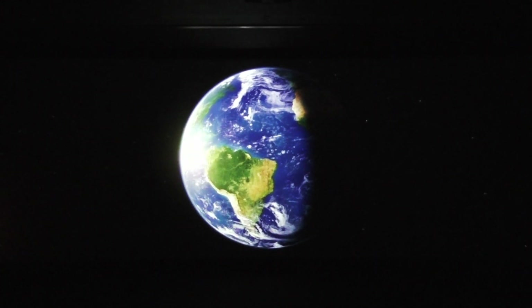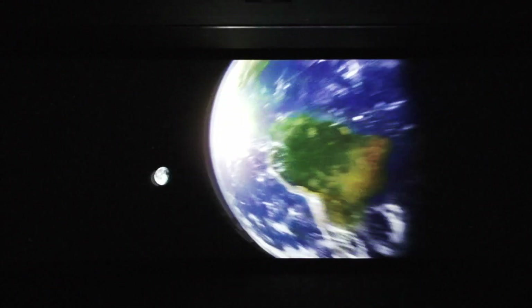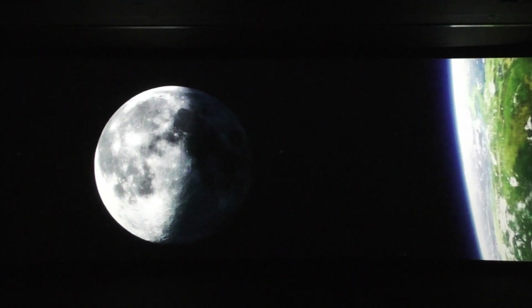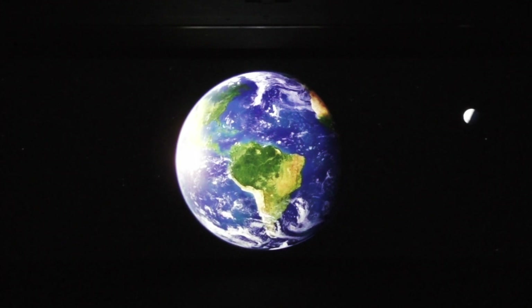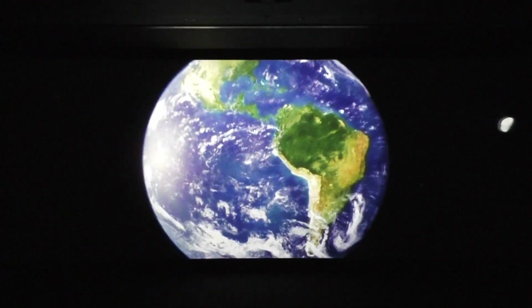It's just the right distance from the sun, so you get liquid water — that's essential. It also comes with a bonus moon, which gives you tides. And that early explosion gave the planet a tilt, so you get seasons. All together, this is one unique and awesome planet.